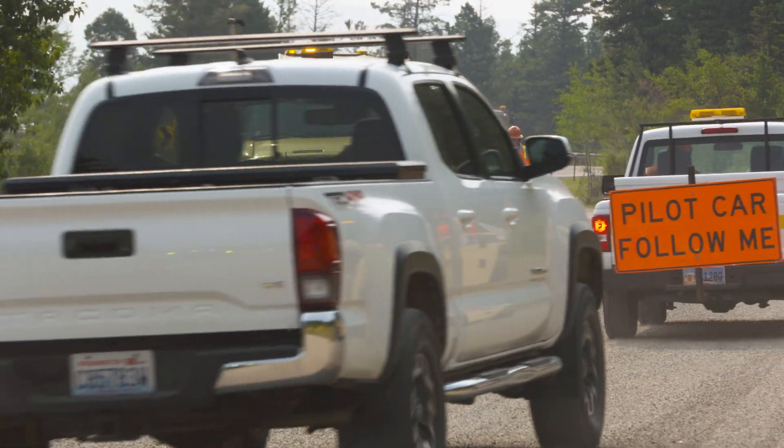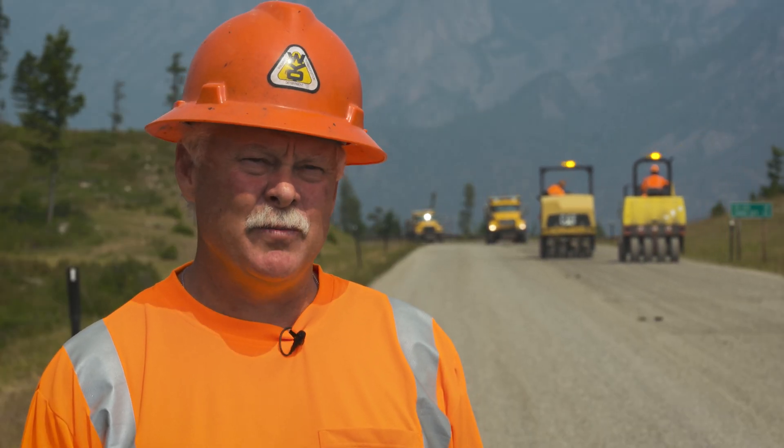The fly rock will cause chips in windshields and maybe some other small issues here or there. Once in a while, you get some rocks up in your brakes and they squeal a little bit, and that's the main one.